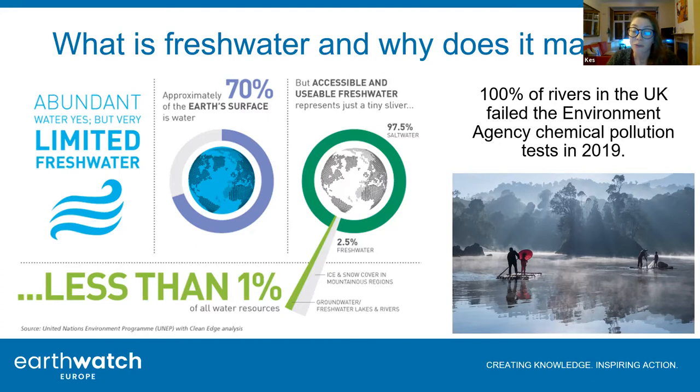Our water is also very polluted and we keep adding more and more chemicals. You might have heard in the news that 100% of rivers in the UK have failed the latest Environment Agency chemical testing. That wasn't the case a few years ago, and the reason is mainly because the tests have gotten better - not necessarily because our waters have gotten worse, although that is likely a part of it as well.